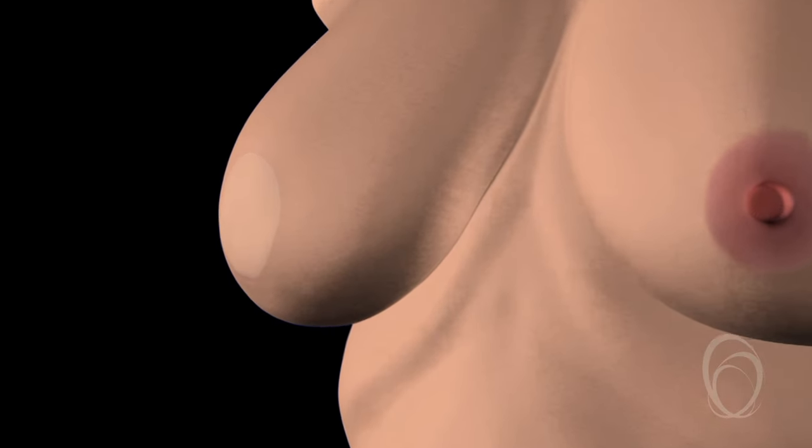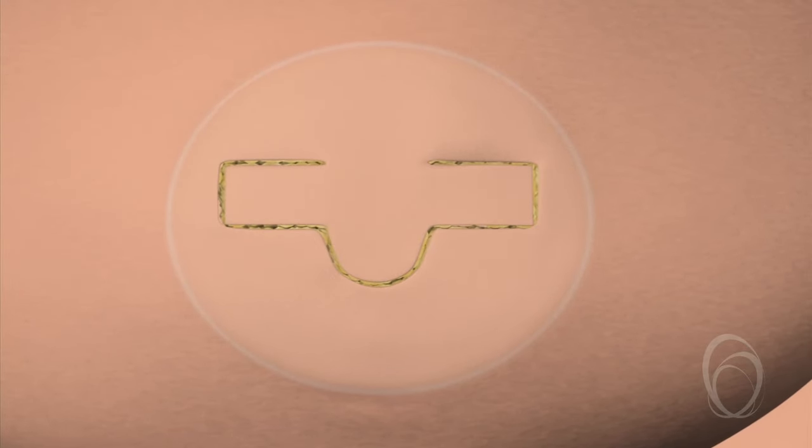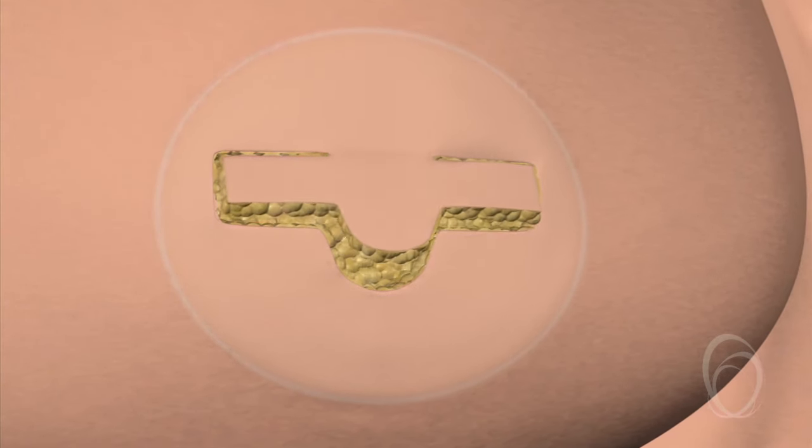A small part of the skin of your reconstructed breast can be lifted and then shaped into a nipple. To begin with, we try to make the reconstructed nipple slightly taller than your other nipple, as it shrinks a little with time.